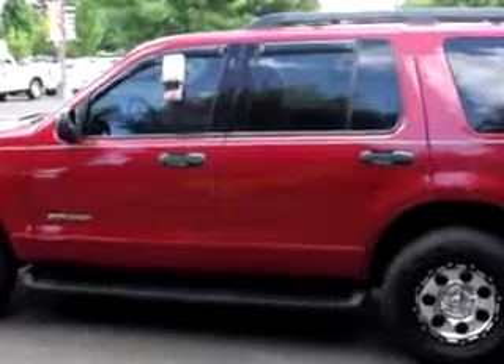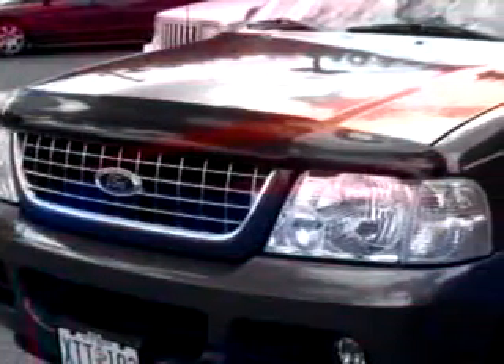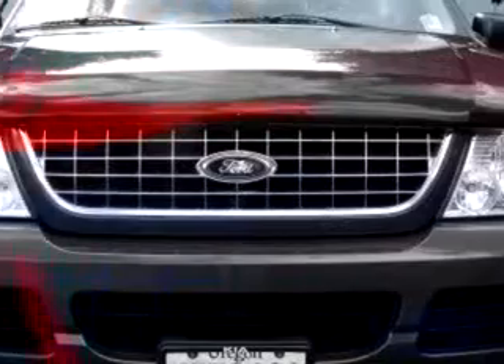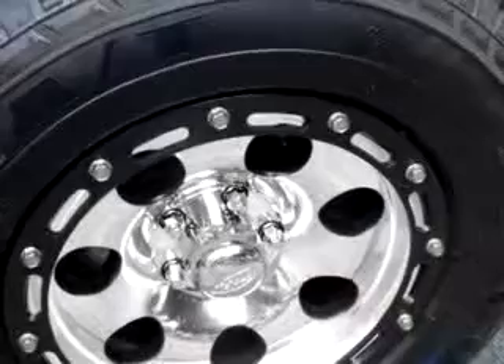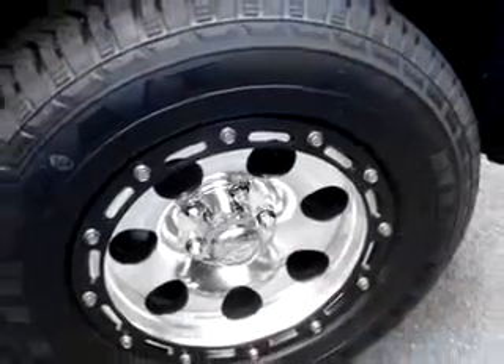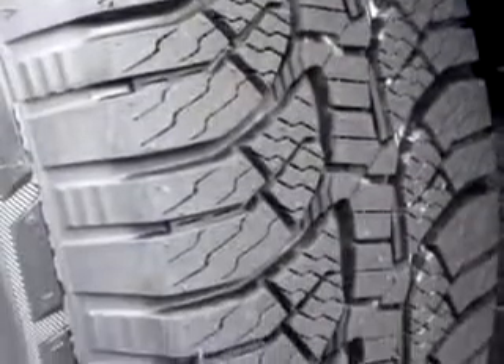Enjoy this family SUV with features like tilt steering wheel, cruise control, towing package, power steering, power door locks, power windows, and much more. Enjoy the drive, feel safe, and have peace of mind in this 05 Ford Explorer XLT.